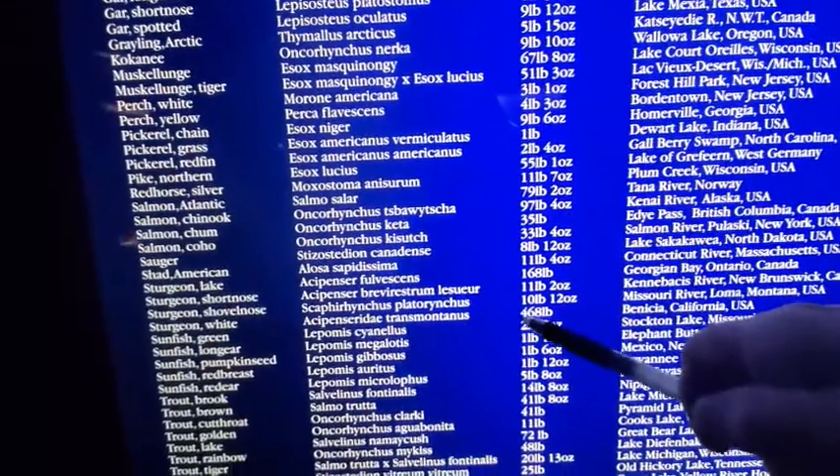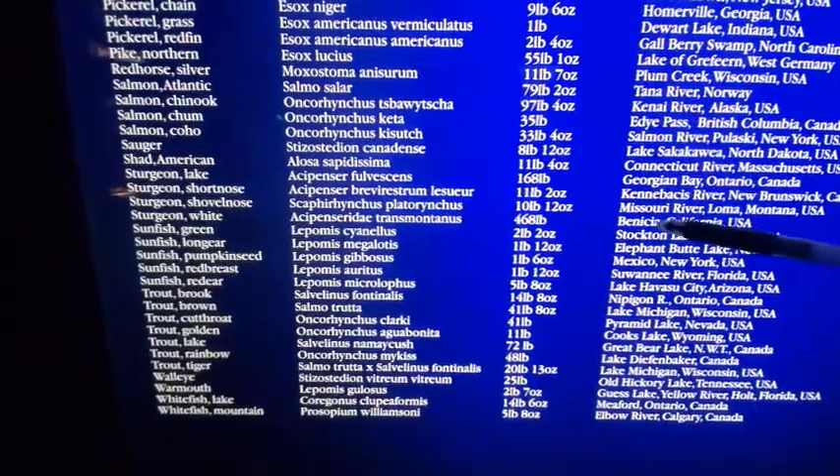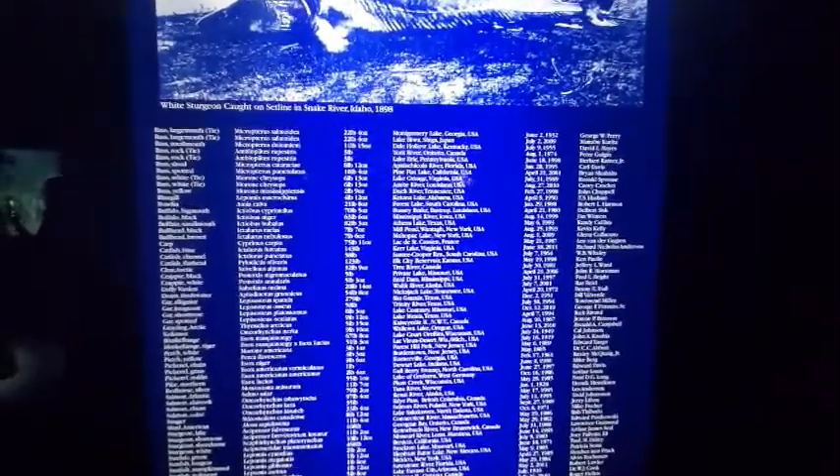468 pounds — white sturgeon! On rod and reel in California. This side shows where, who, and when. That's crazy.